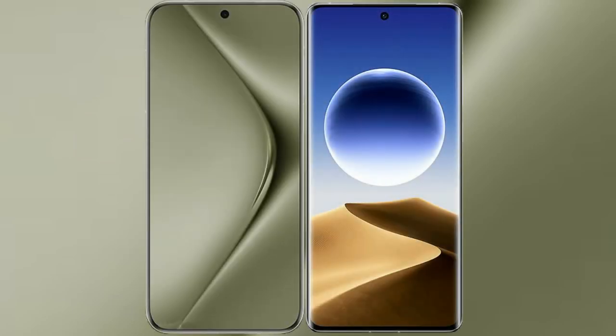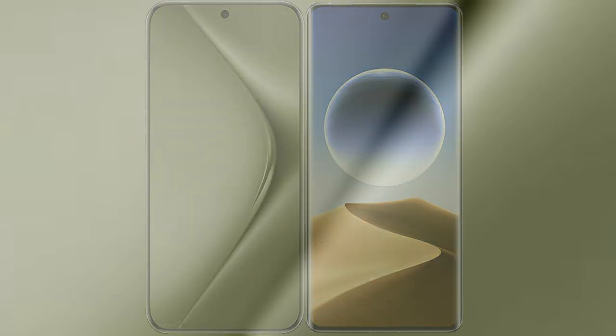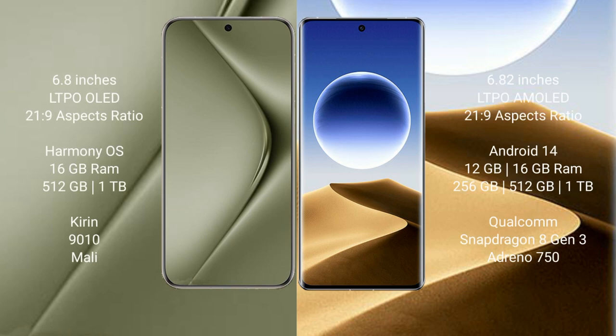I will compare the new Huawei Pura 70 Ultra with Oppo Find X7 Ultra. Huawei Pura 70 Ultra comes with a 6.8-inch LTPO OLED display. Oppo Find X7 Ultra comes with a 6.82-inch LTPO AMOLED display. Both have a 6:0 21:9 aspect ratio.